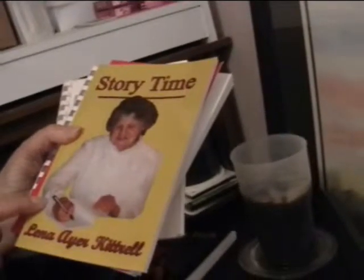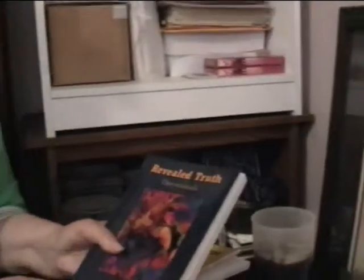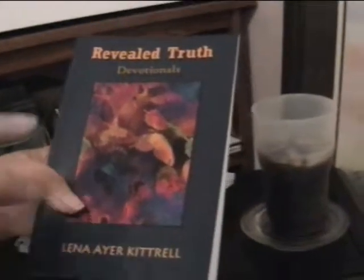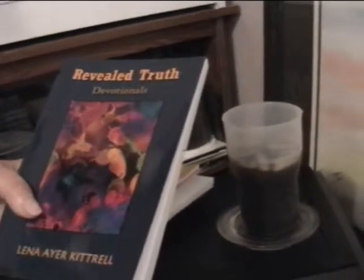And then this one's entitled Storytime. I got brave and put my own picture on the front. Anyway, these are little short stories that I wrote, and they could be for children or for adults — it doesn't matter. I can get more copies of this if anyone wants the Storytime book. This last book that I did is my number six book. I love this book. It's called Reveal Truth, and it's devotions — a devotion book. I've had one lady who is a professor's wife tell me she read it three times and was going to go over it again. So I was really excited about her encouragement to me. I appreciate you looking at my books.